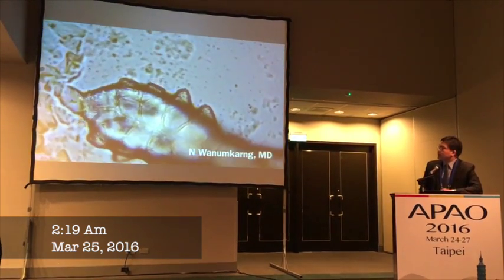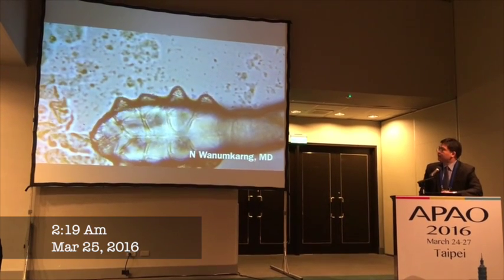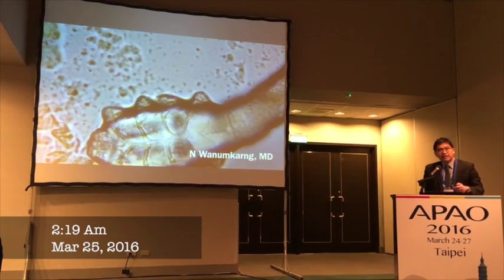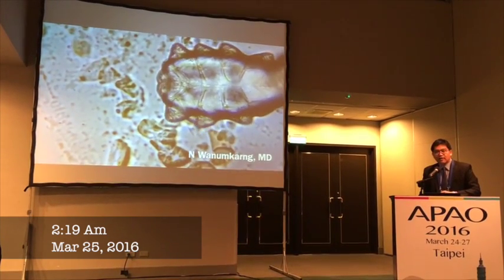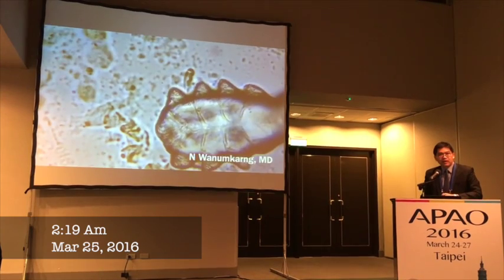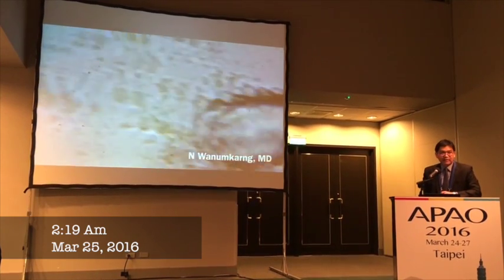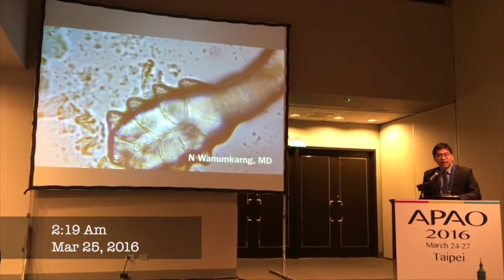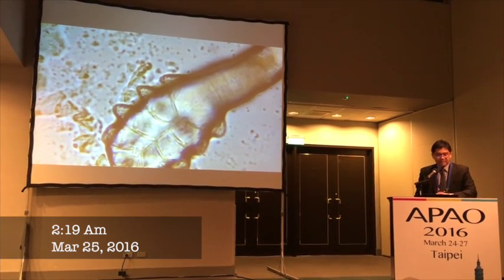This is a video that shows how the Demodex tries to feed itself by eating the toxic free fatty acids. In this case, the 32-year-old lady had significant anterior and posterior meibomian gland disease. But for the first treatment, we missed the Demodex infection — that's why the problem came back again.